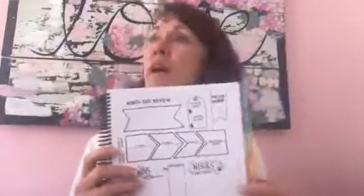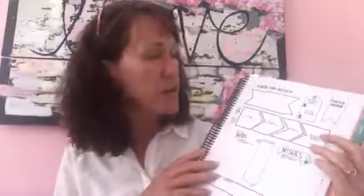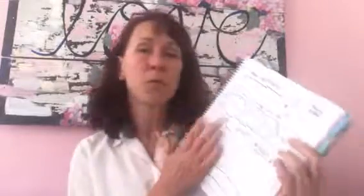The next piece of the puzzle: when it's May 30th or May 31st and the month is done, you're going to do your month-end review. There's an entire process for that which I've already done a video about, so I'll make a link to that video elsewhere. You will review what went right during the month, what went wrong, where can I grow, and how can I shift.